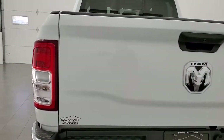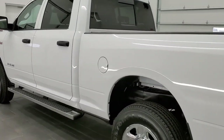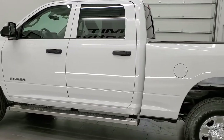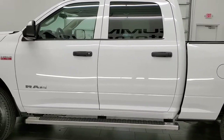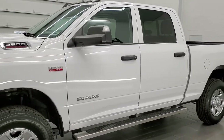This 2020 Ram 2500 has the 6.4 liter V8 Hemi engine. It has been fully safetied and inspected by our service shop with a fresh oil and filter change. All the fluids have been checked and topped off and this truck is 100% ready to go.